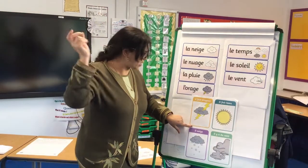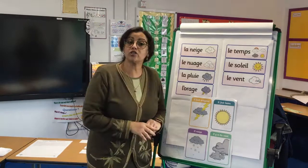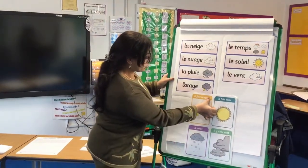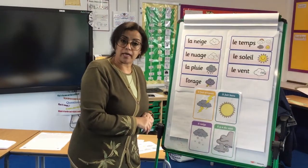Il fait orageux — that means it's stormy. Il fait orageux. Orage is the storm, orageux is stormy.